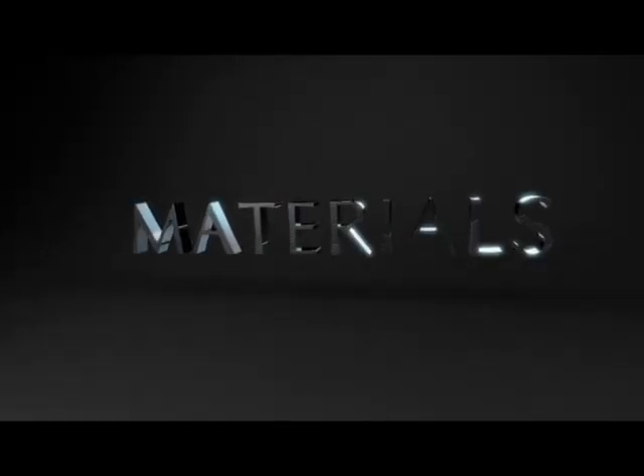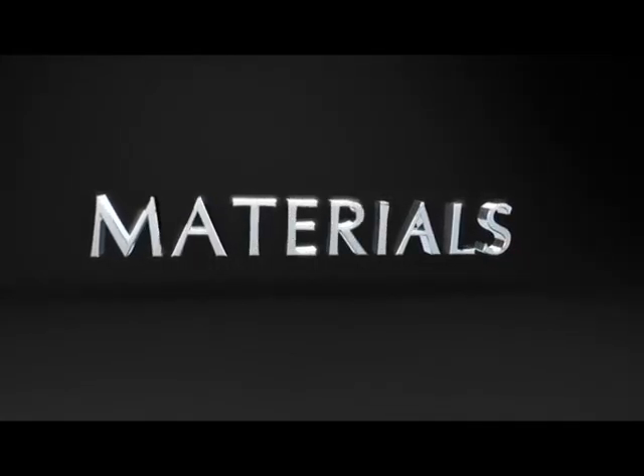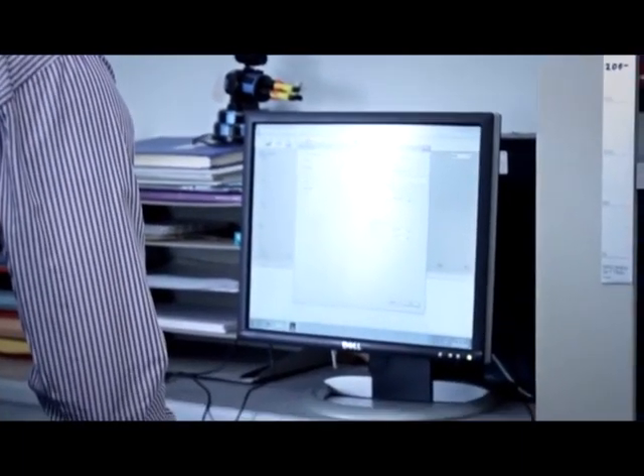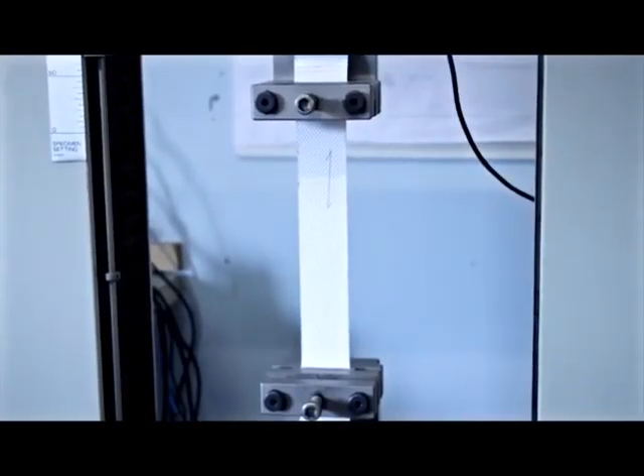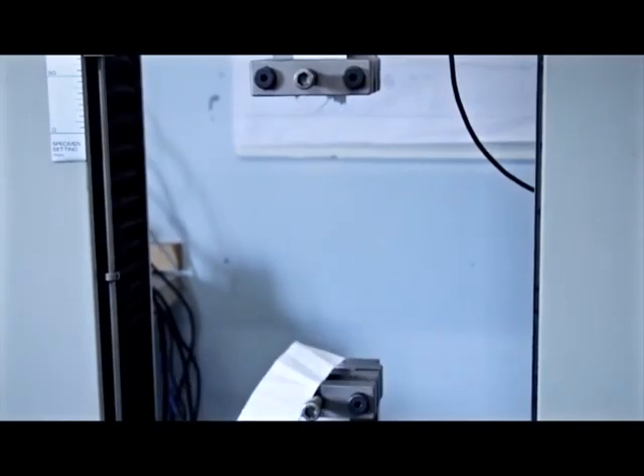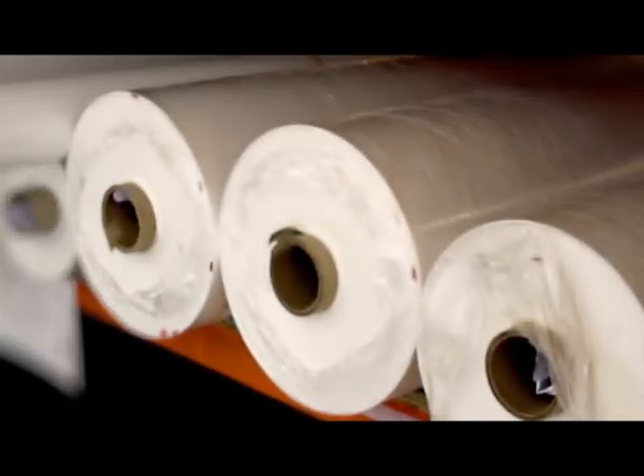The materials used to create tensile architecture are constantly in development. As sustainability and performance issues become more and more important, we demand more and more from the technical fabrics we use. The biologically based woven cotton and canvas materials which were used to create the first fabric structures have been replaced by some of the world's most technical man-made fabrics to achieve lasting, permanent fabric architecture.